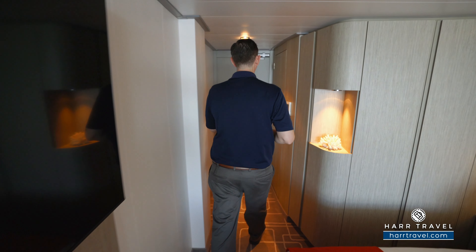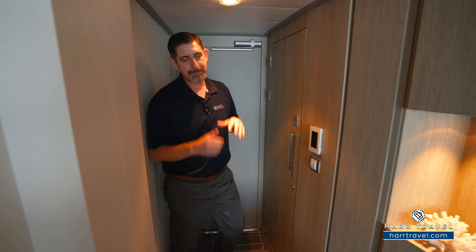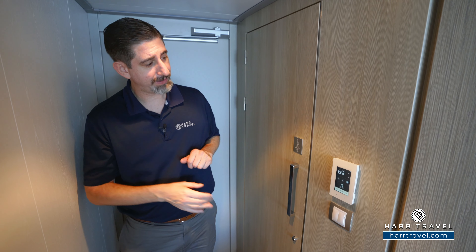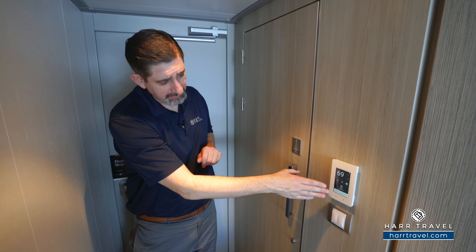When you walk in the door, right to the side you have this panel. The Celebrity Beyond is a high-tech ship — it has Starlink internet, the fastest at sea. But more than that, it's also fully integrated with the technology. You're going to be able to click the button, control your temperature, lights, and even the blind on the infinite balcony.